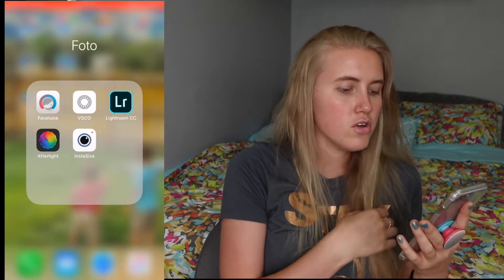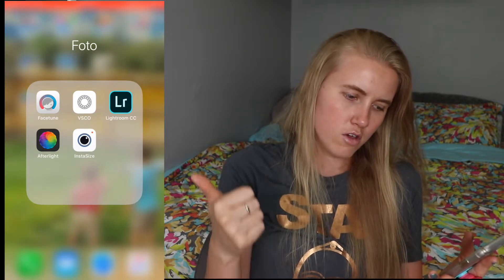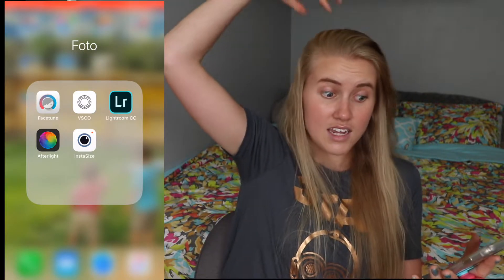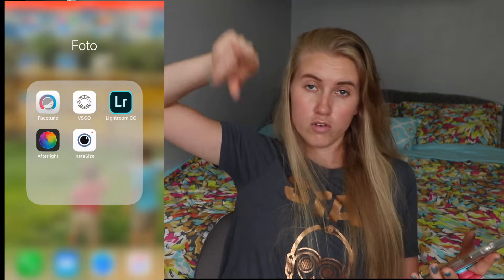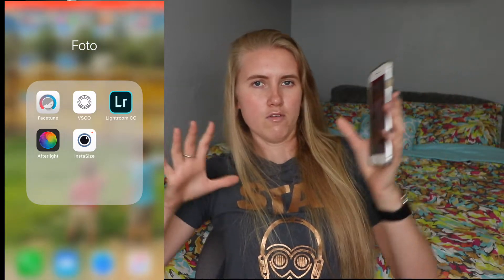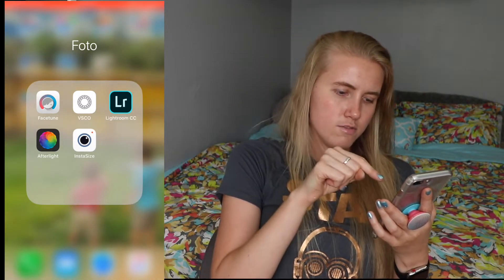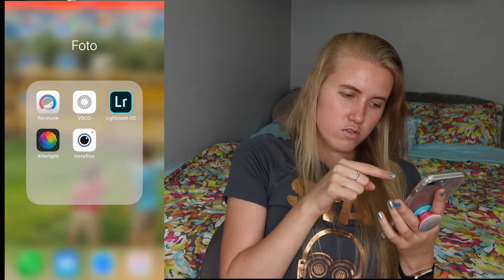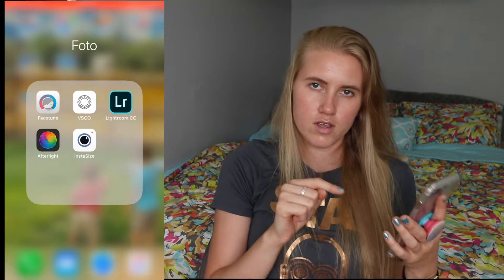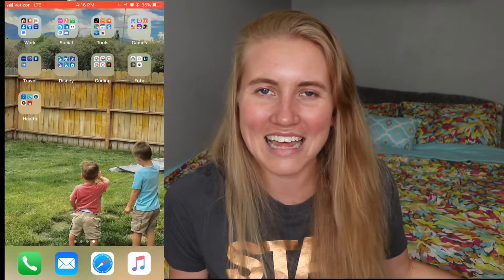In my photo folder I have Facetune, VSCO, Lightroom, Afterlight, and Instacize. The three I use most are VSCO, Instacize, and Afterlight. Afterlight for general editing, Instacize for editing as well as for borders when you're trying to put a non-square picture on Instagram so it doesn't get cropped, and VSCO for the filters. I haven't really used Lightroom. I only use Facetune for eyeball or teeth whitening — I got it for free so I have it.